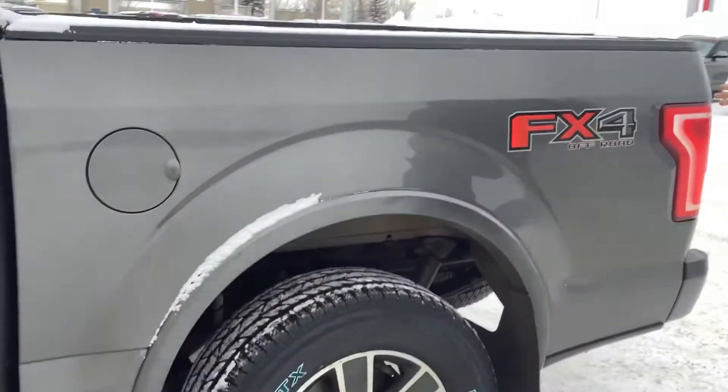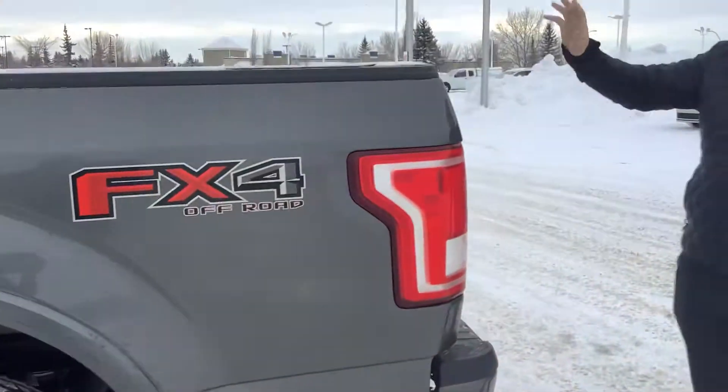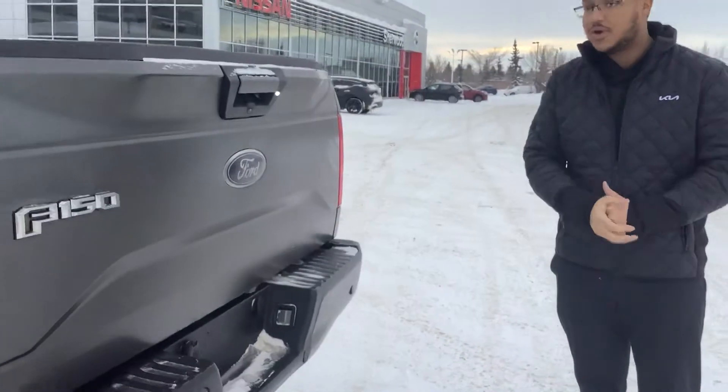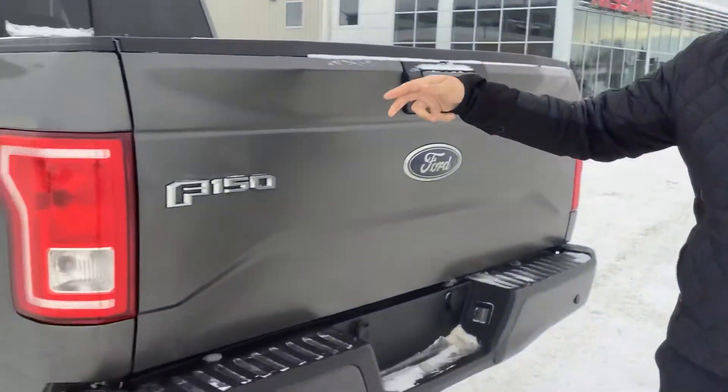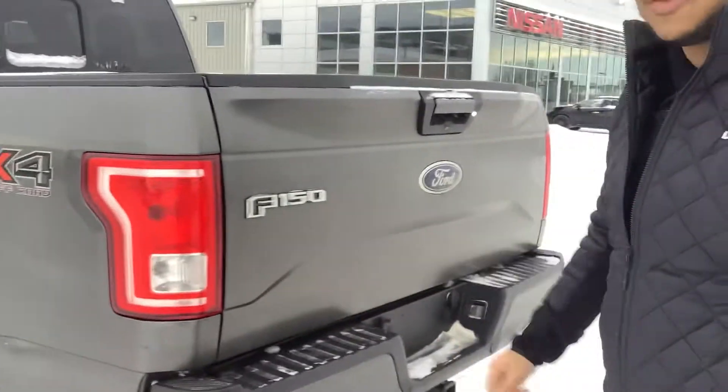Bed liner in the back, whatever you need to throw in. It also has the box lights as well as the power sliding rear window. Backup camera, parking sensors, tow package as well. And if you look on the side here you'll see the FX4 appearance package with the nice rims too.